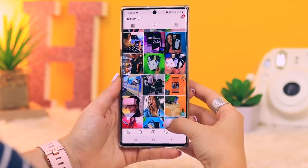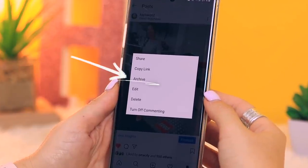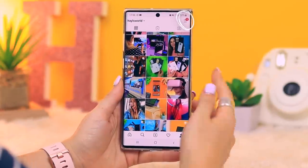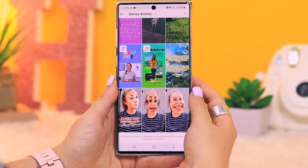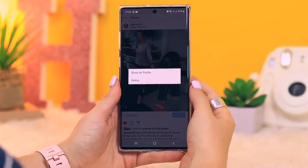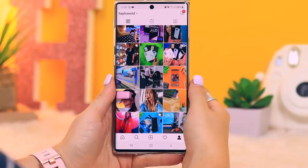This one is really nifty especially for those who are particular about how their feed looks. If you've got a post you don't want anymore because it just doesn't gel well, instead of deleting it you can actually archive it, which removes the post from your feed. If you change your mind, click the icon in the top right hand corner, head on over to archive, click on that little down arrow, and you'll see post archives — that's where your archived posts are stored, hidden but not deleted. You can reactivate them by clicking 'show on profile' and just like that it will appear on your feed again right where you left it.